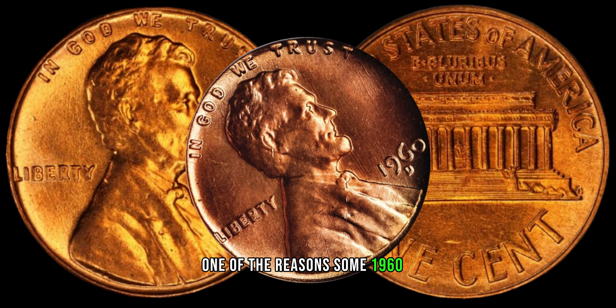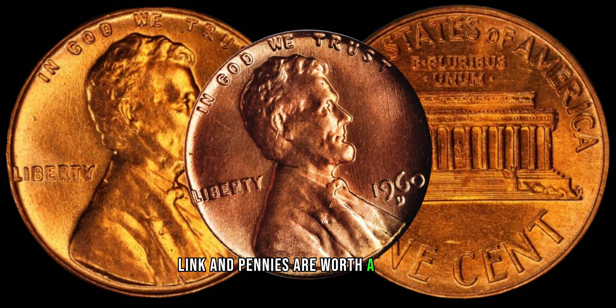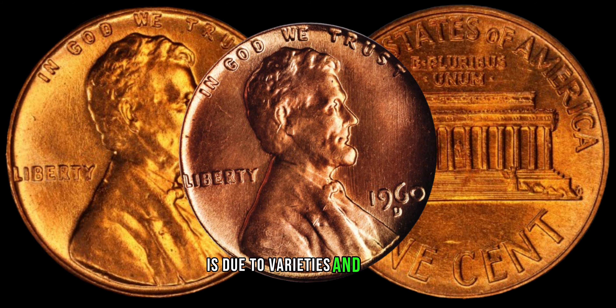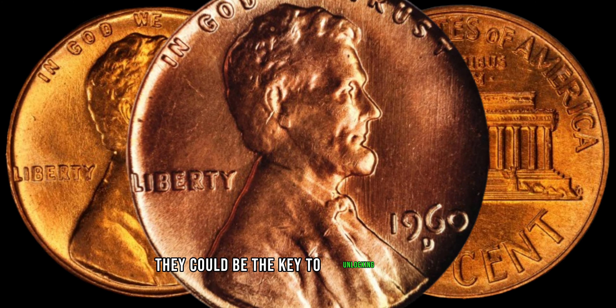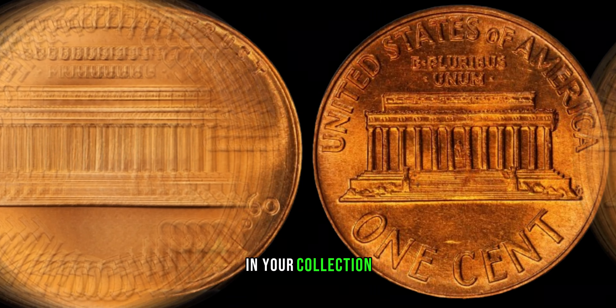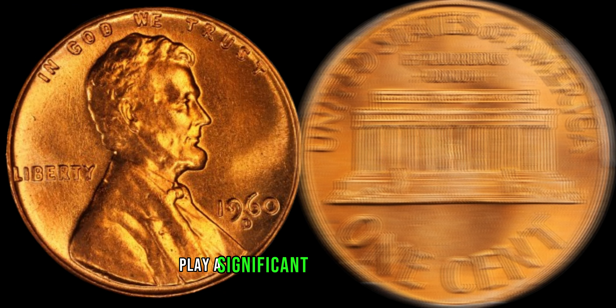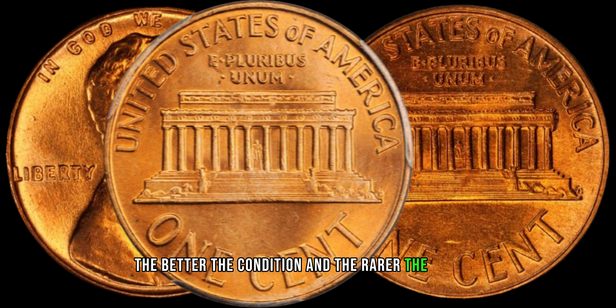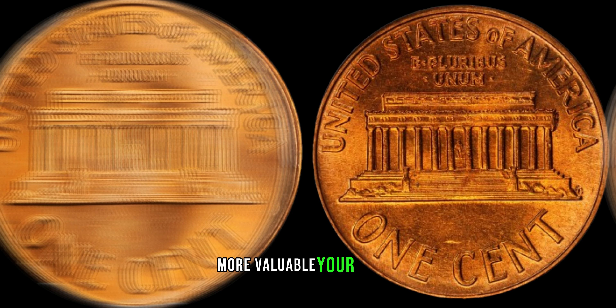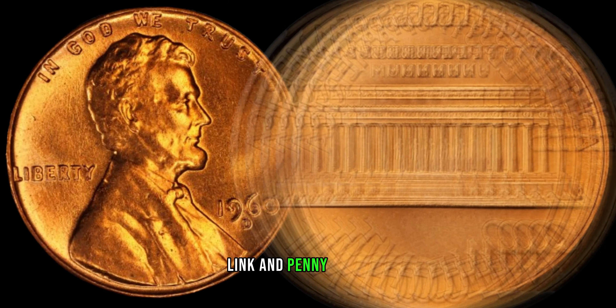One of the reasons some 1960 D Lincoln pennies are worth a lot more is due to varieties and errors. Keep an eye out for any anomalies — they could be the key to unlocking the value in your collection. Rarity and condition play a significant role in determining the value of these coins. The better the condition and the rarer the variety, the more valuable your 1960 D Lincoln penny could be.